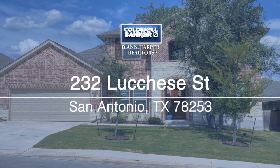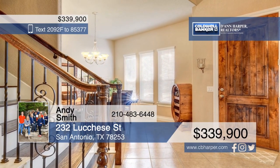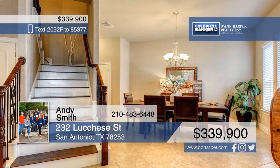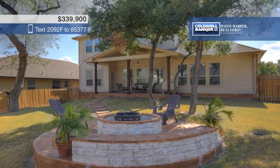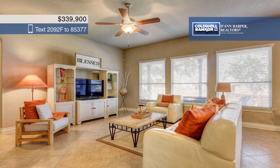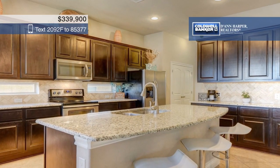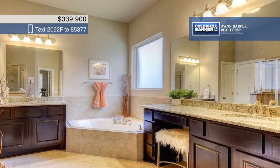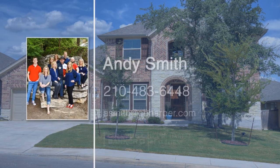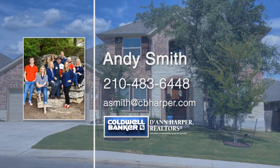This well-cared-for home shows like a model and features many great updates such as new carpet and granite counters. The master bedroom, office, and stairway boast beautiful hardwood floors, giving the home an elegant feel. Create delicious meals in the large island kitchen or work from home in your personal office. Enjoy outdoor entertaining in the backyard with a patio and a cozy night fireplace. Andy Smith would love to show you around, so make sure you call today.